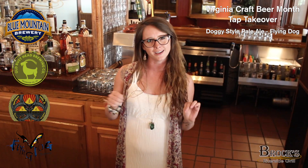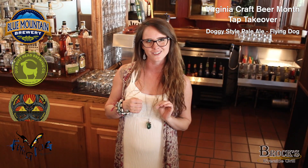First up is going to be our Doggy Style Pale Ale. This has a nice, subtly sweet, malty backbone. It's going to pair very well with a bunch of different entrees. This is a good option if you're coming in and just having one sitting out on the deck.